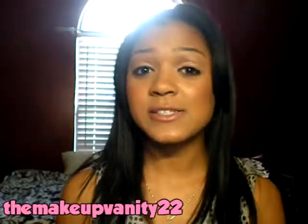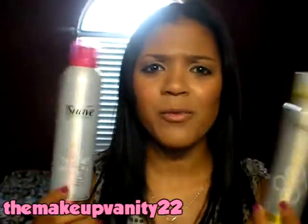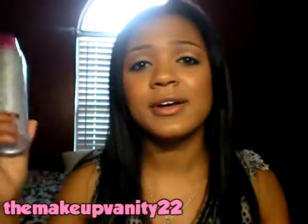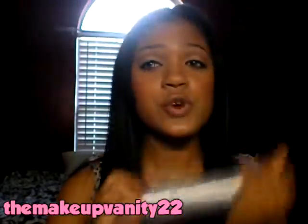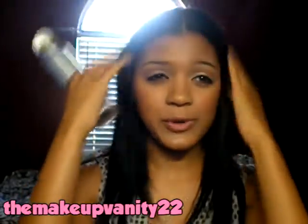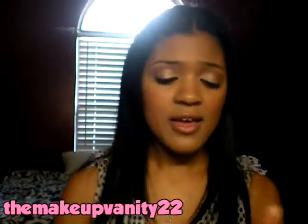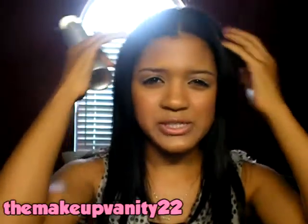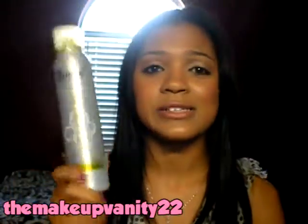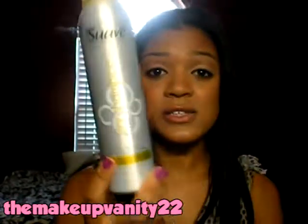My next two favorites are by Suave — some little hair products I decided to try out. They were both like $2.90 something at Walmart, so super inexpensive. I surprisingly love these things. First I'm going to talk about this dry shampoo. Oh my gosh, it is so volumizing. It has a nice cool tingling feeling when you spray it on. The smell is amazing — it reminds me of that EOS lip balm with the summer fruit scent. This stuff is so awesome. If your hair is getting super greasy really fast, grab some of this — it's only $2.90 something at Walmart, maybe a dollar more wherever you live.